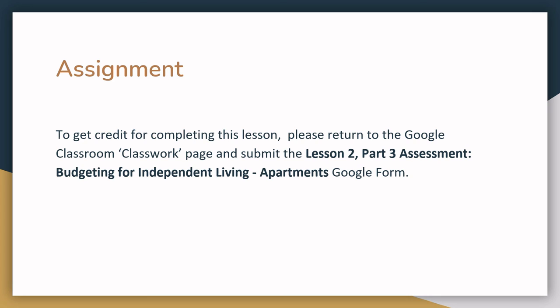To get credit for completing this lesson, please return to the Google Classroom Classwork page and submit the Lesson 2 Part 3 Assessment — Budgeting for Independent Living Apartments — Google Form.